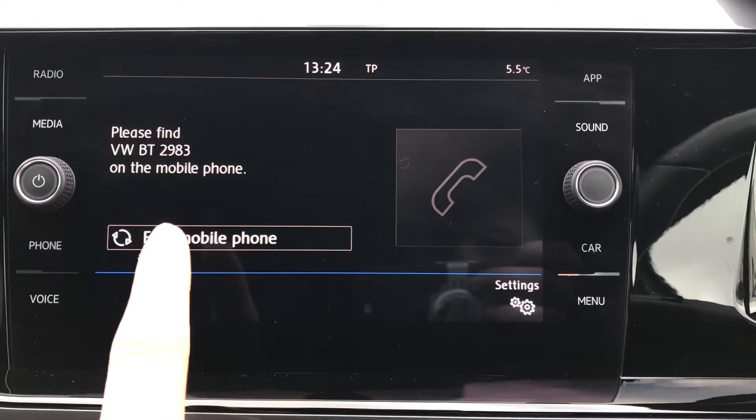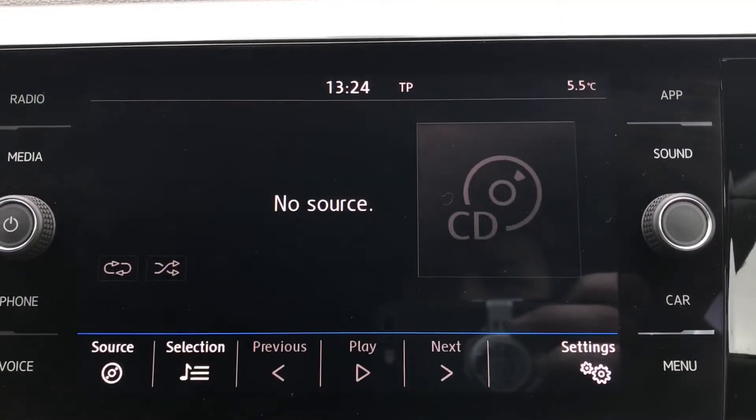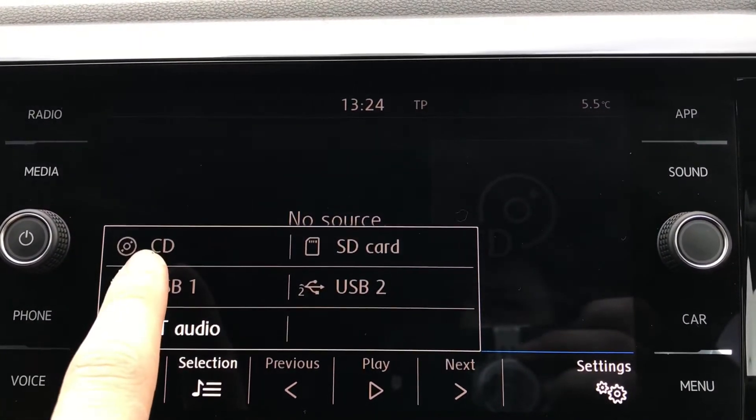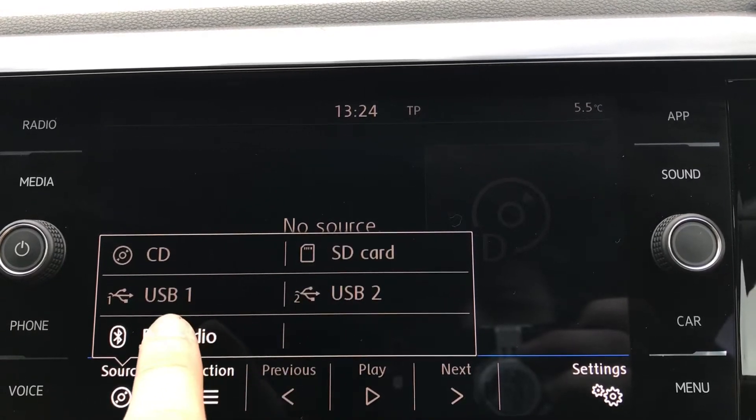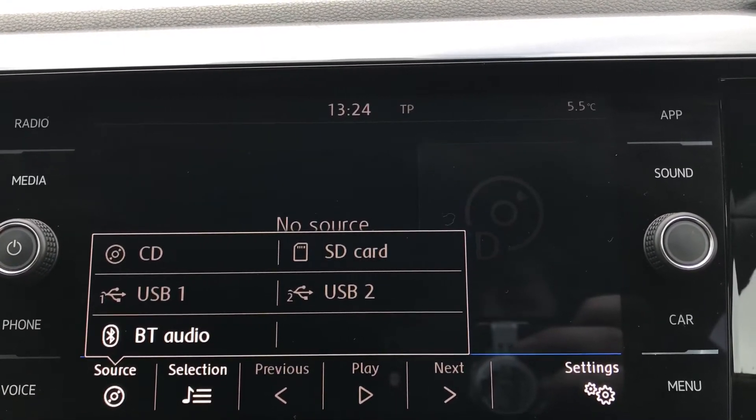Going into telephone, we can make calls directly through the car, and this also works in conjunction with our voice command functionality, so you can make calls on the go without taking your hands off the wheel. Going into media, you can see we can listen to music directly through CD, SD, USB one and two, and Bluetooth audio as well, which is fantastic because it keeps you entertained on every journey.